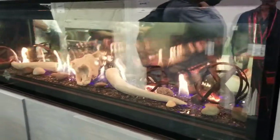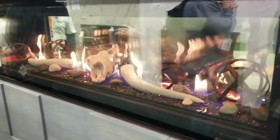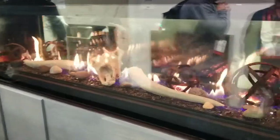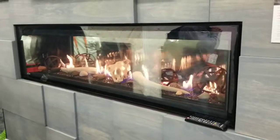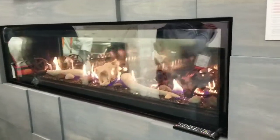This is Bluetooth controllable from your phone using the Napoleon app. It also comes standard with a remote control as well. 44,000 BTUs here in this 62-inch version, so a nice size flame pattern.